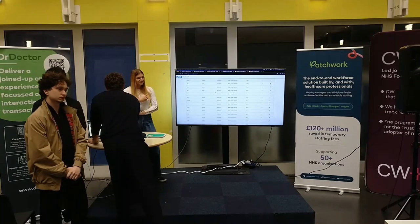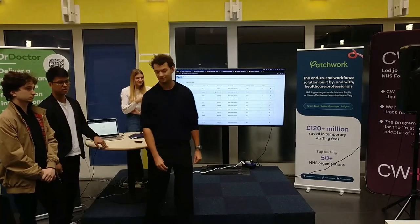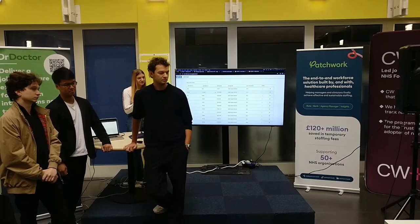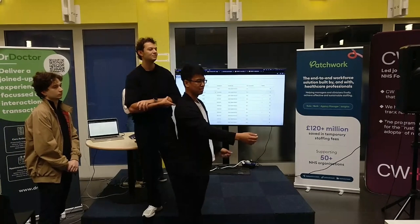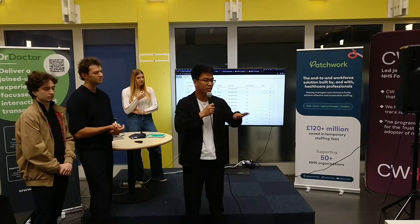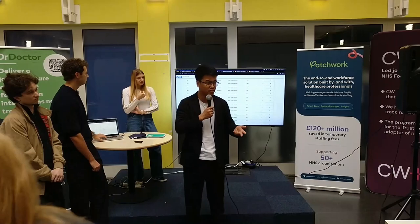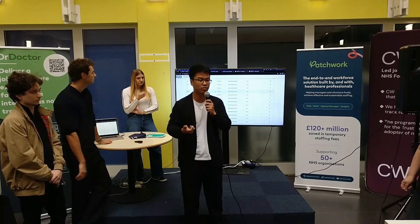Judge: How would this differ from a traditional ERAS solution? Presenter: ERAS — Enhanced Recovery After Surgery — is actually being utilized by most trusts now in England. This won't interfere with that; it will be a supplementary option. ERAS is basically paper-based, so instead of rummaging through brochures and checklists, patients can go through their mobile device and remind themselves of what to do and what to expect.